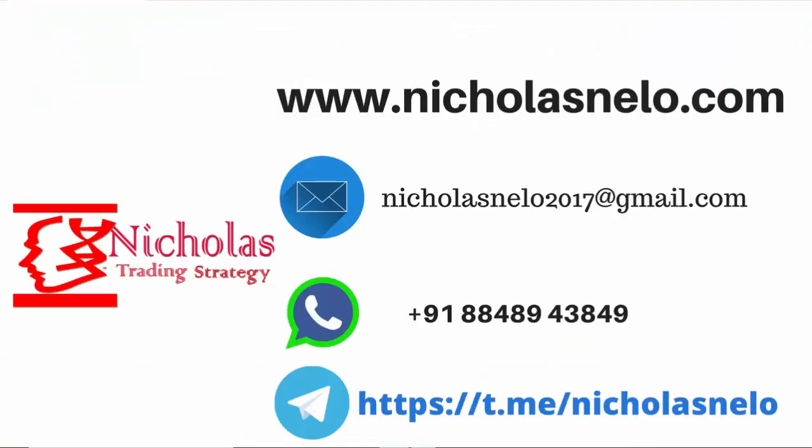Hope you liked this video. If you have any doubts, do send a mail to nicolasnilo2017@gmail.com. Also visit my website nicolasnilo.com. My WhatsApp is 8848943849. If you wish to join my Telegram channel, just search Nicolas Nilo on Telegram. Thank you for watching — I'll be back with another trading strategy video. Till then, have a nice day, bye.